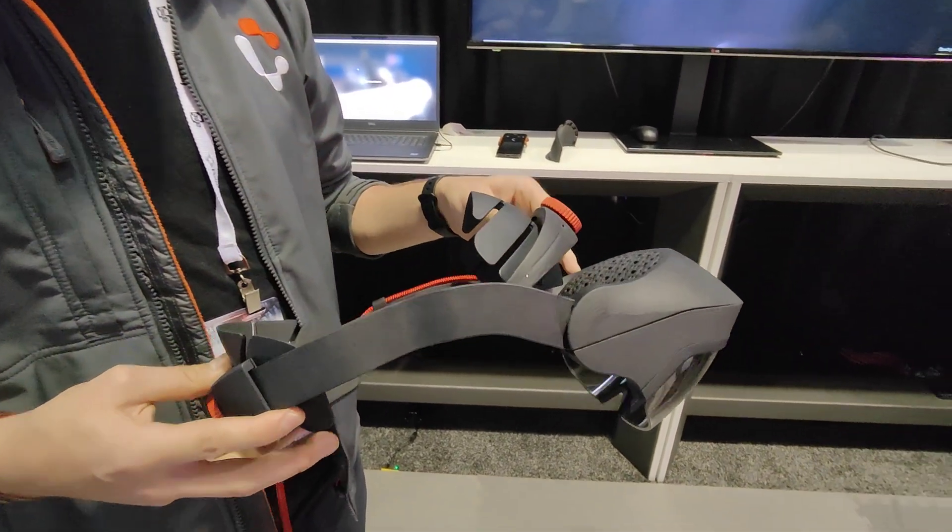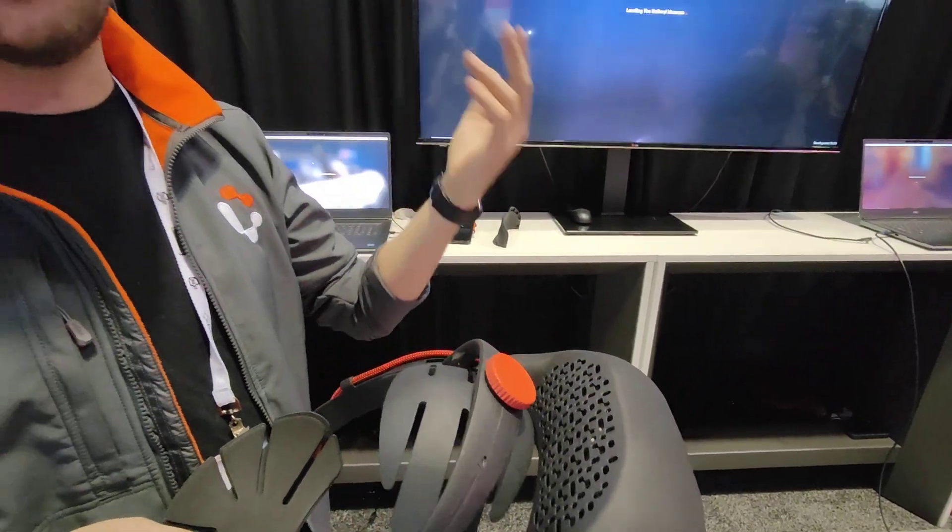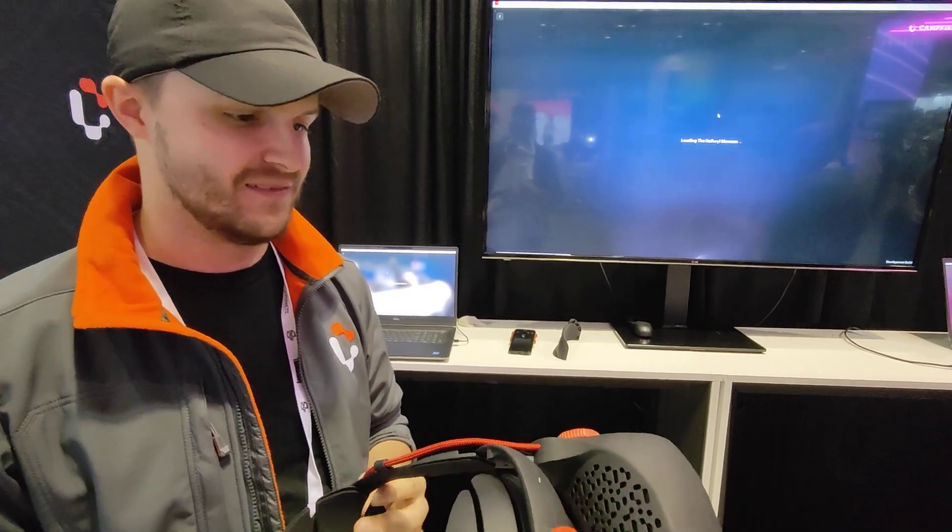Regardless of where in the world you are, you can just take a headset on and collaborate with others on your designs and your models.